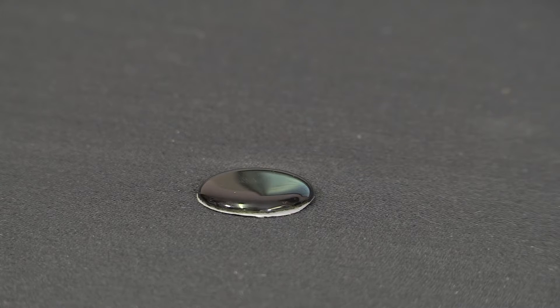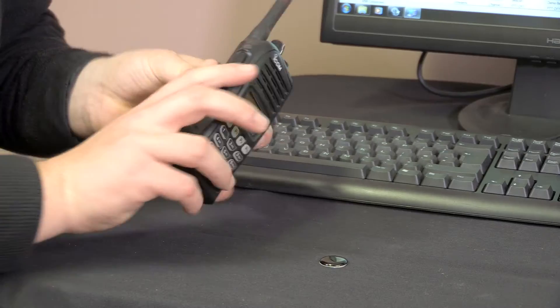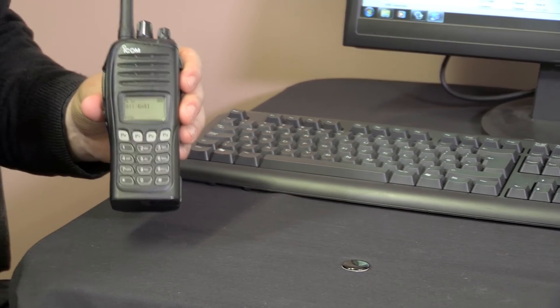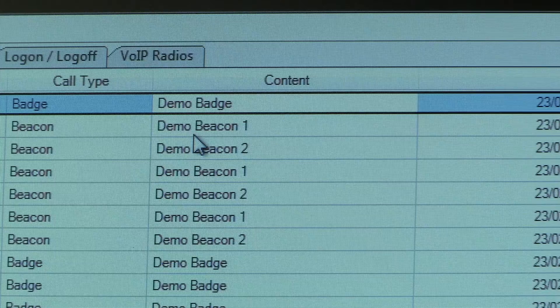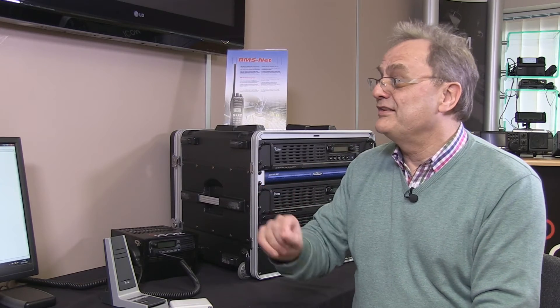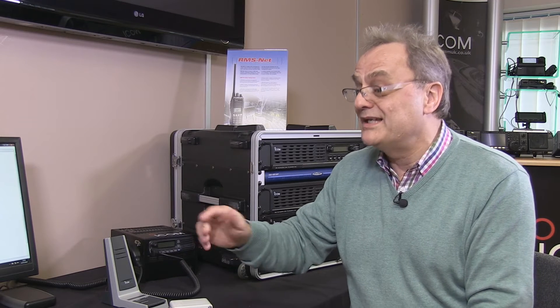What about the badges? The badges are for a guard tour scenario. They give you an exact time and date stamp — the end user has to walk up to them, read the badge, which then deploys a message back to the software and time and date stamps it. So it's very good in the sense that you can see that your staff are where they're supposed to be and even mark off that they've completed a particular task.